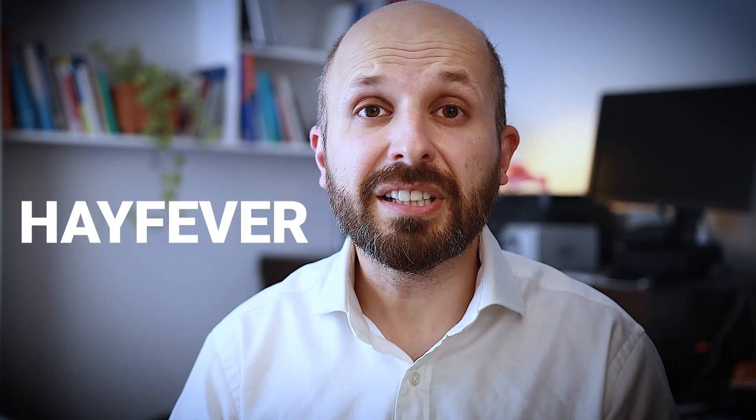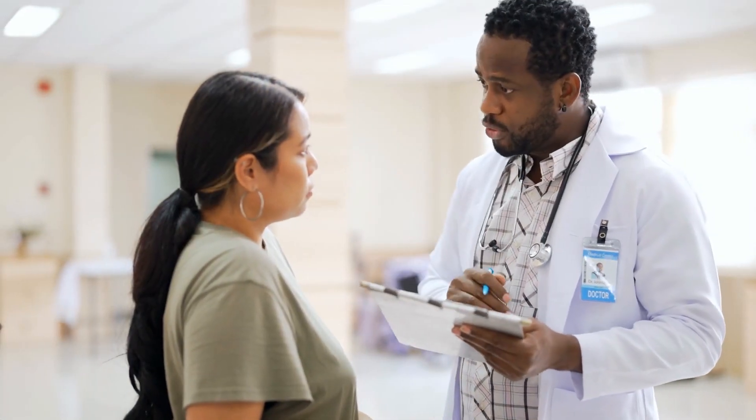Hi there, my name is Vic Veer. I'm an ENT surgeon working for the NHS in central London, and today I'm going to tell you about all the things you should be doing if you have hay fever. This advice is the sort you'd get from any UK GP or ENT consultant, and by the end of the video you'll learn about some things I discovered at medical school which helped me get rid of my hay fever altogether, or pretty much altogether.